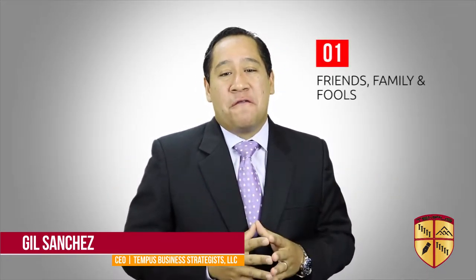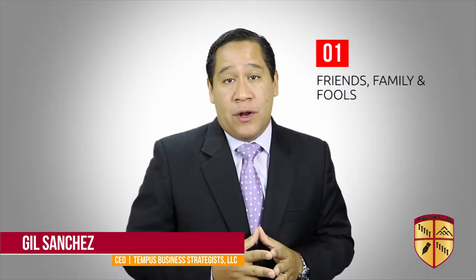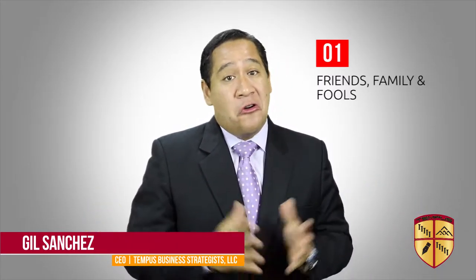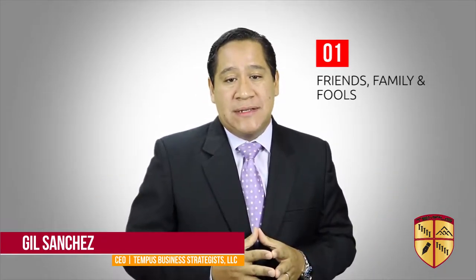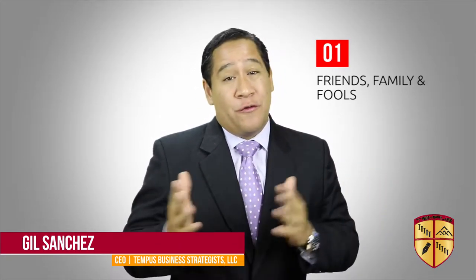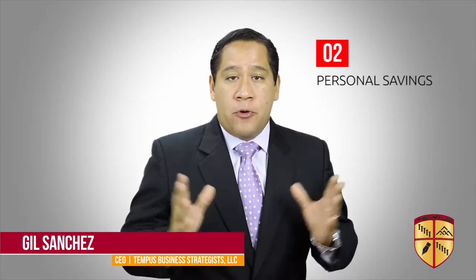Number one: friends, family, and fools. I laughed when I first heard this back when I was in law school taking entrepreneurship classes at the University of Florida. But it's true — it's not uncommon for an entrepreneur to ask a friend, a family member, or a fool to lend them money to start or to buy a business. This is a quick and easy method to get money.